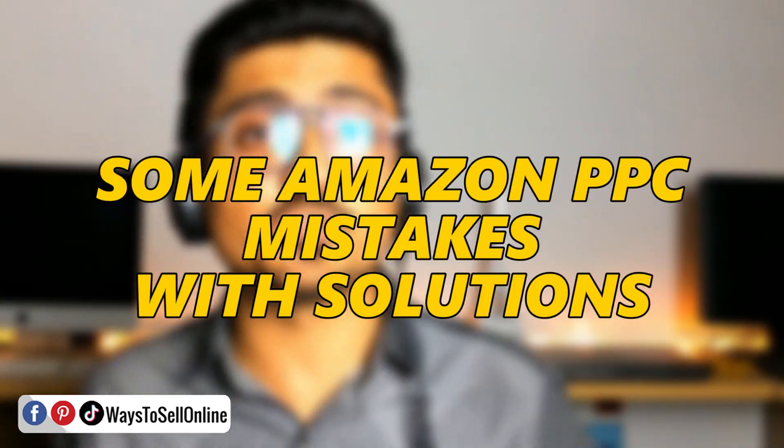In this video, I'm going to share with you some common PPC mistakes and their solutions. There are many beginner PPC mistakes which most people make in their initial days, and due to those mistakes their PPC will not work and they keep spending money without getting good sales and return.